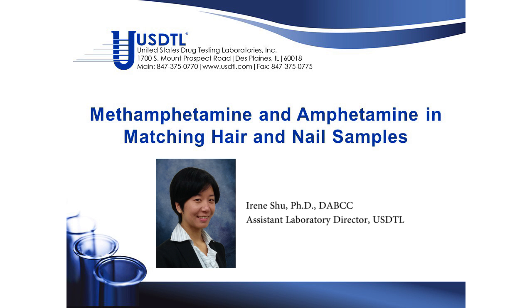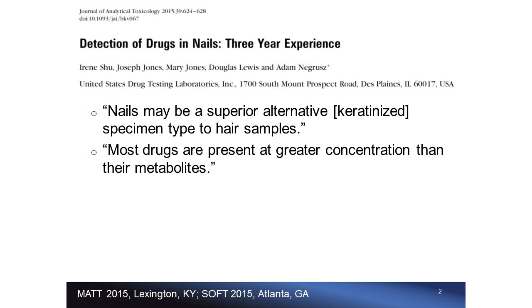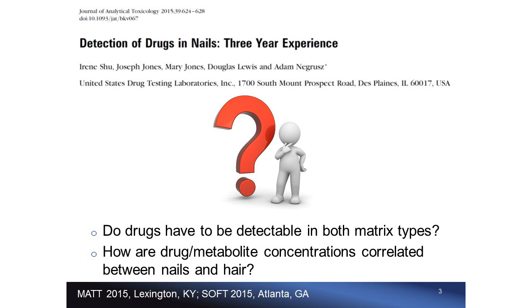I will talk about methamphetamine and amphetamine in matching hair and nail samples. Both hair and nail are keratinized specimen types useful for drug testing. Last year we published concentrations of drugs of abuse in nails tested in our laboratory over a three-year period, concluding that nails may be a superior alternative keratinized specimen type to hair samples. Generally, most drugs are present at greater concentration than their metabolites.